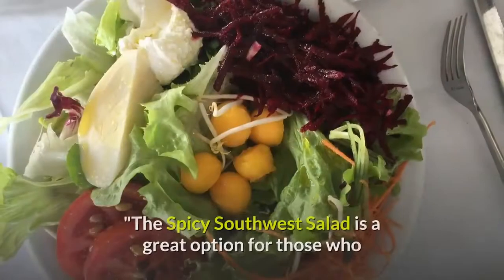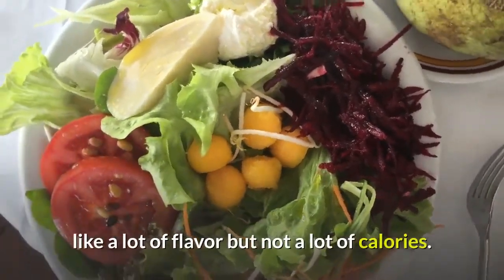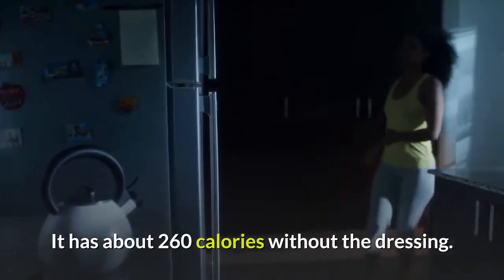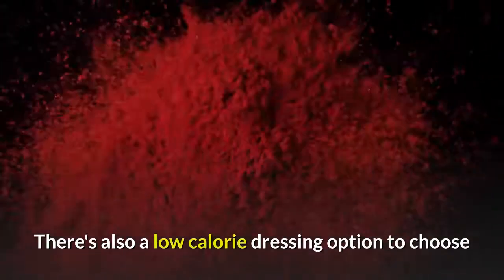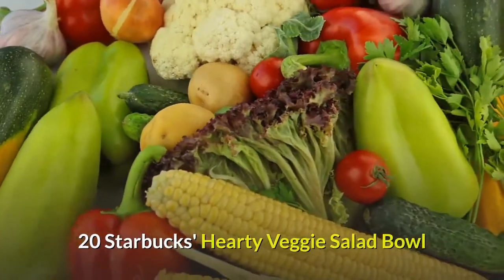Nineteen: Chick-fil-A's Spicy Southwest Salad. The spicy southwest salad is a great option for those who like a lot of flavor but not a lot of calories. It has about 260 calories without the dressing. There's also a low-calorie dressing option to choose from called chili lime vinaigrette, explains White.